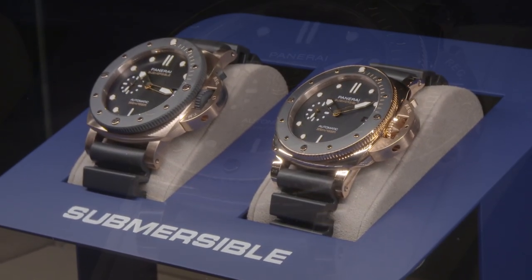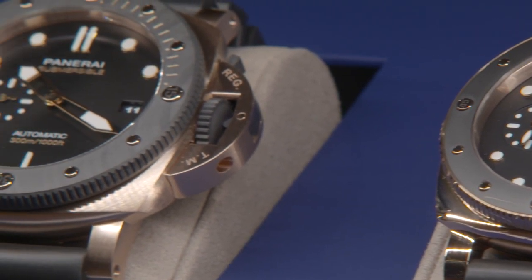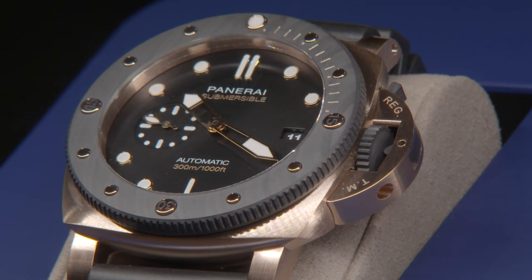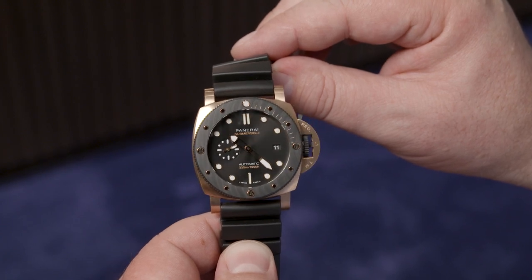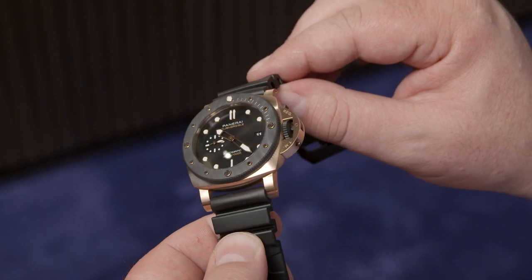Why would someone want a gold diver's watch? Actually, these are not the first gold watches in our assortment. In the Submersible collection — the watch for adventurous sportsmen characterized by the unidirectional rotating bezel — the Submersible in gold is one of our best sellers. It's the result of customer orientation. We were listening to feedback from our clients and aficionados asking for a gold version.